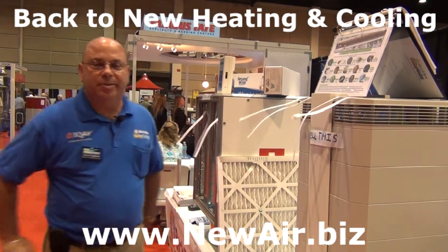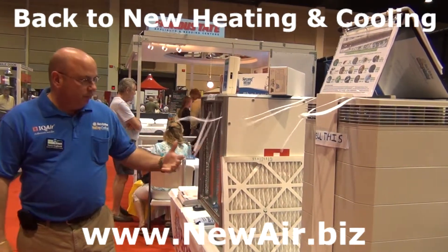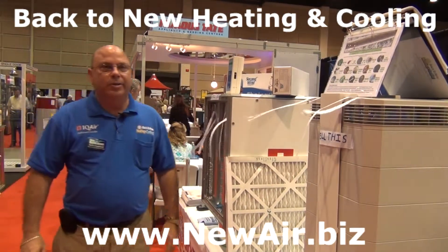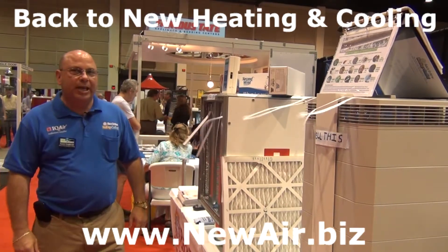My name is Jerry Gagliardi. I'm the Sales and Marketing Director for Back to New Heating and Cooling. We are the sole proprietor for IQ Air in Central Florida. IQ Air is a whole house indoor air purification system.